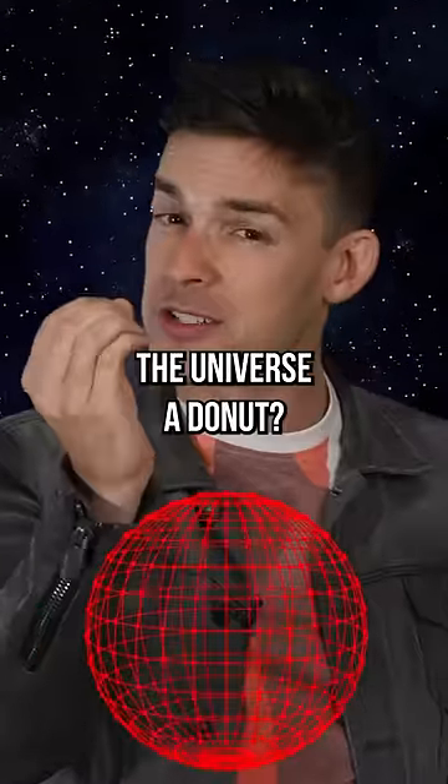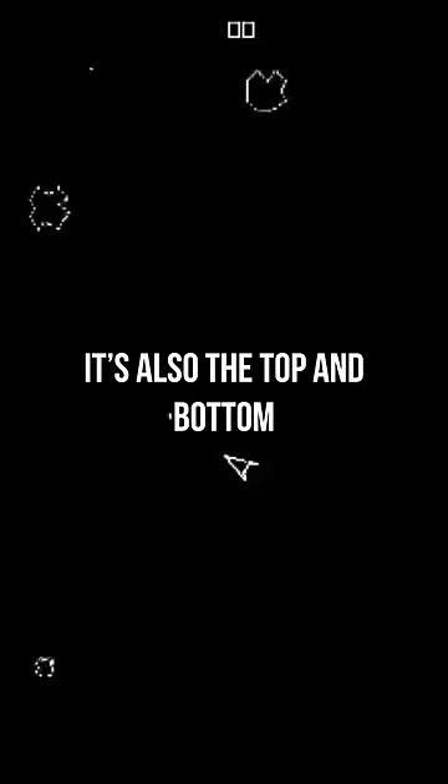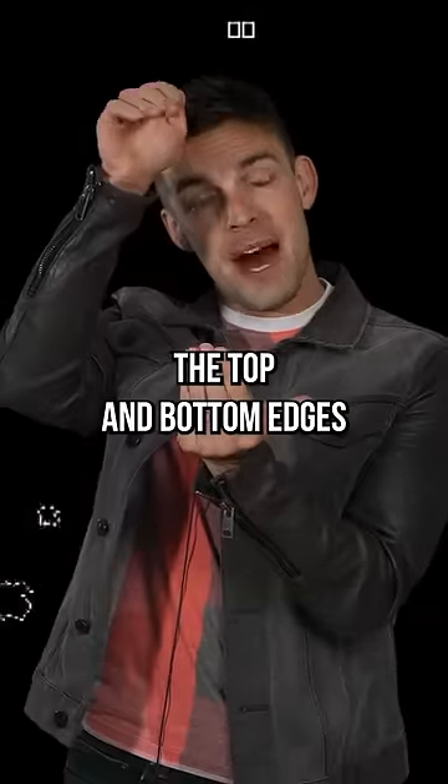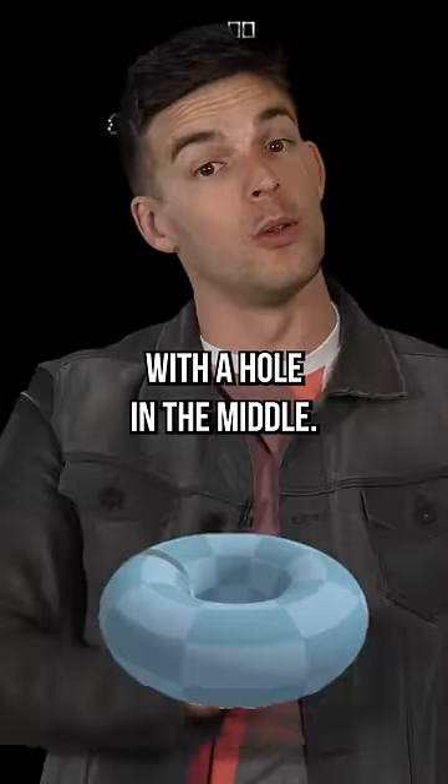But why does this make the universe a donut? Well, it's not just the left and right edges of the screen that do this to you — it's also the top and bottom of the screen, meaning that the top and bottom edges are also connected, creating a circular shape with a hole in the middle.